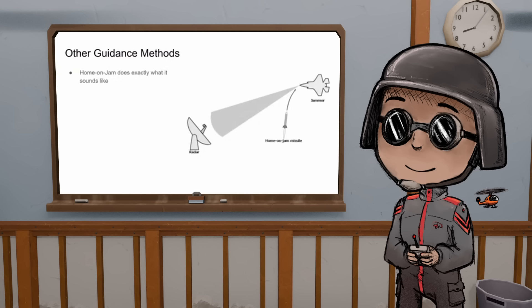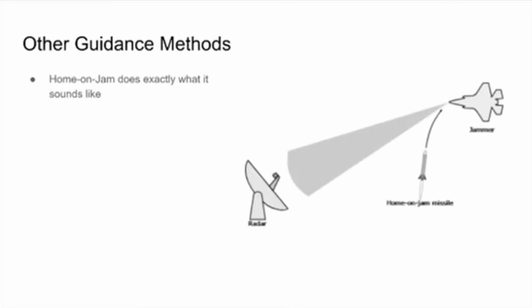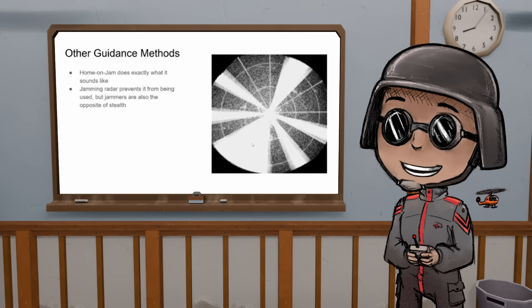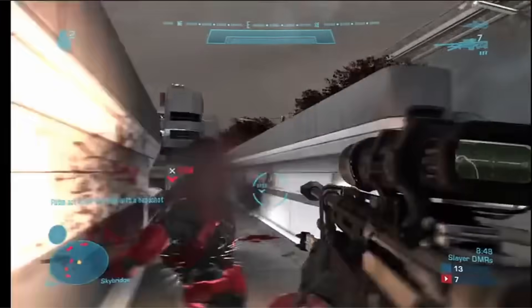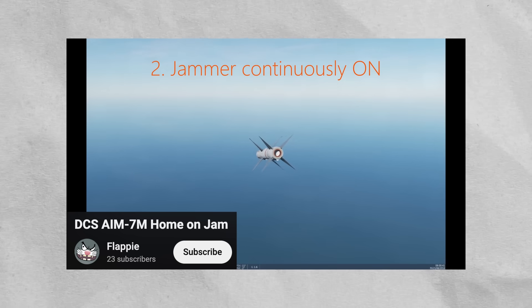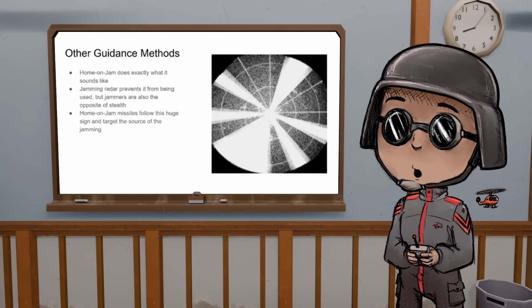The last guidance method is home on jam. If you try to jam a radar, this missile can detect that and fly toward the jammer. What a jammer does to a radar screen is the equivalent of a flashbang — it's shooting out all those crazy waves so the radar, which wants to pick up its own reflection, now sees a massive amount of signal and says 'the sky is full of everything.' Because jamming by definition releases a lot of signal, home on jam has a very easy time finding its target — it's basically just a set of ears following the noise. It's like a flashbang going off at the end of a tunnel; even a thousand feet away you'll see the flash and know where to go.